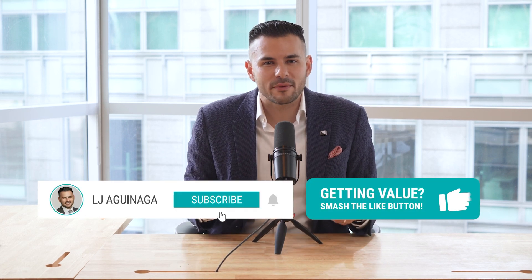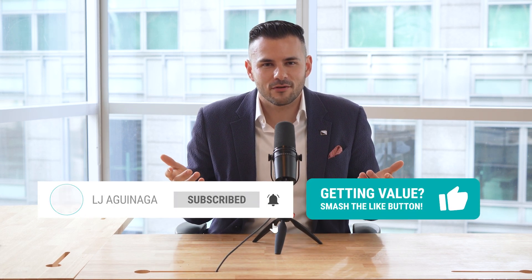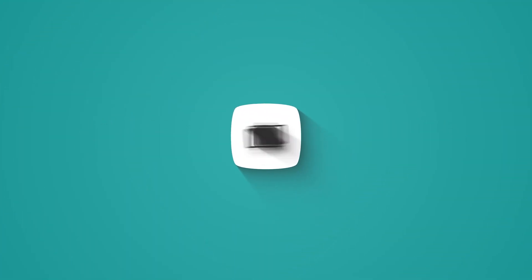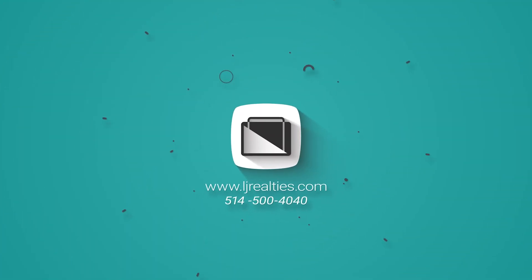I hope you found this video informative. If you have any questions or suggestions for future topics, please let me know in the comments below. Don't forget to like this video and subscribe to our channel for more discussions on real estate. Thank you so much for watching.